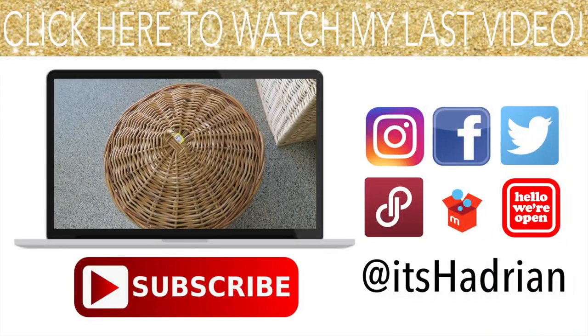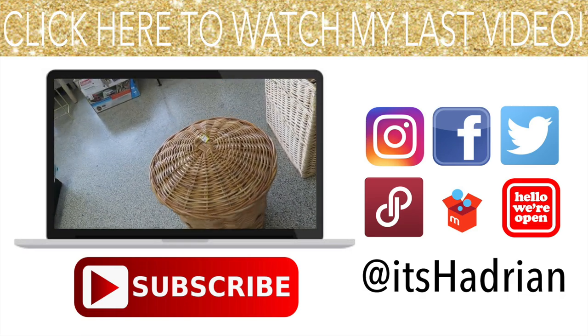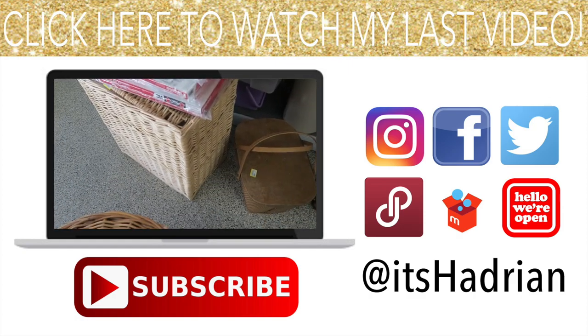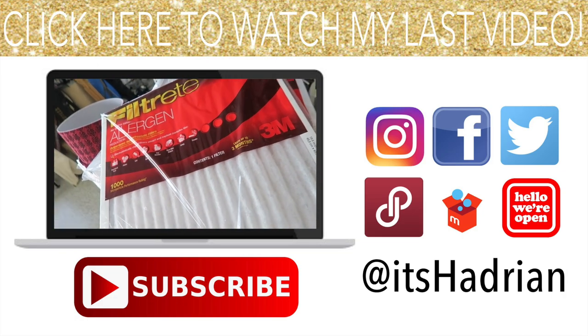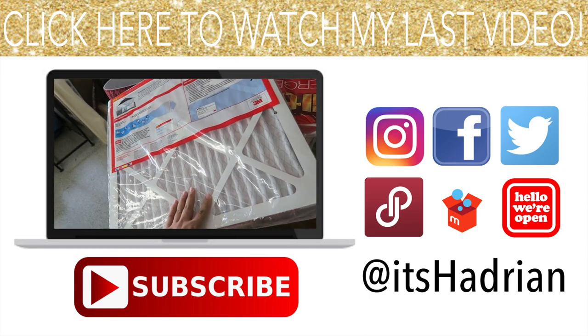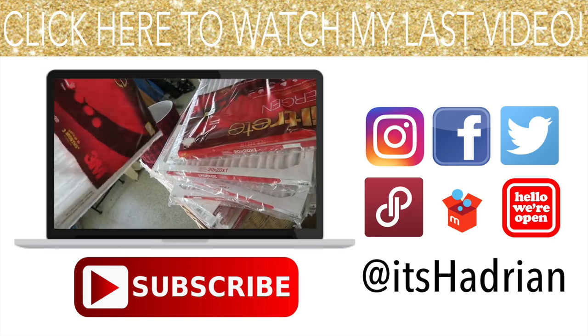I just found this giant basket for $8.99 — I think I'm going to get it. It's really cute. There's this other one but I can already see it's broken, so I'm not going to get that. But they also have these air filters — they're only $3.99. These are what I need for the house.